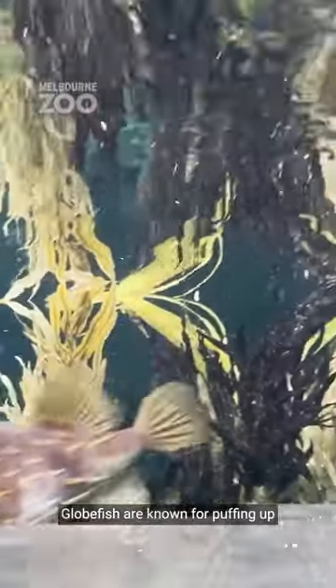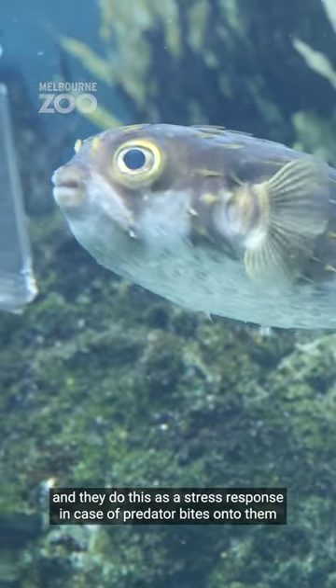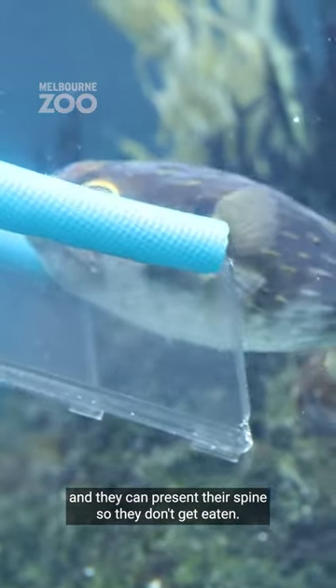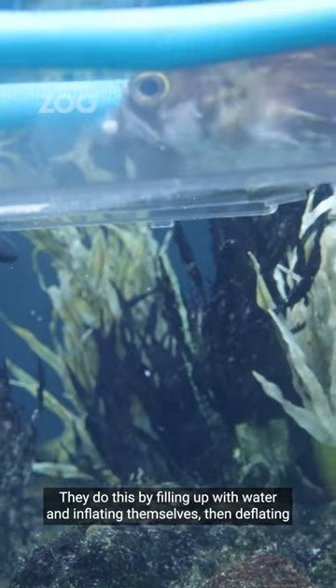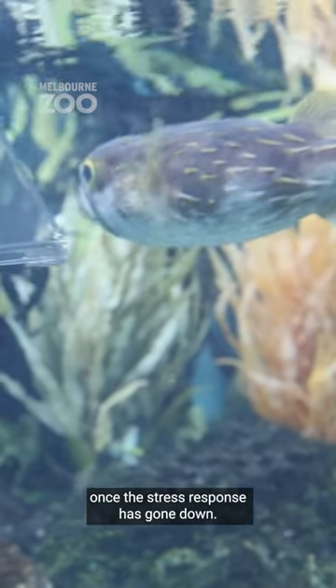Globefish are known for puffing up, and they do this as a stress response in case a predator bites onto them, so they can present their spines and don't get eaten. They do this by filling up with water and inflating themselves, then deflating once the stress response has gone down.